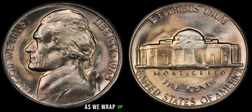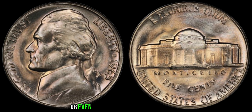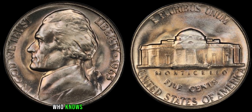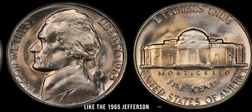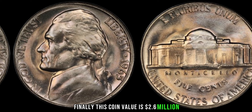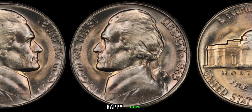As we wrap up today's episode, I encourage you to take a closer look at the coins in your collection or even the loose change in your pocket. Who knows? You might just stumble upon a hidden gem like the 1965 Jefferson nickel worth millions. Finally, this coin value is $2.6 million. Thank you for joining us today, and until next time, happy hunting!